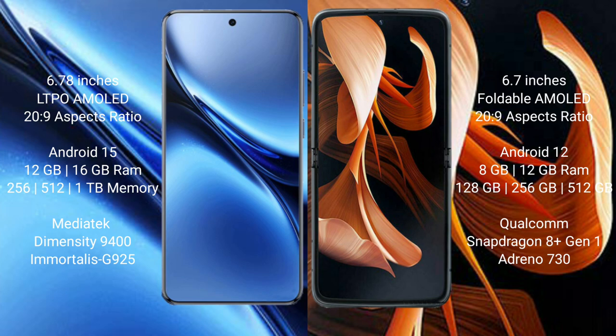The Vivo X200 Pro runs on the Android 15 operating system, while the Motorola RAZR runs on the Android 12 operating system.